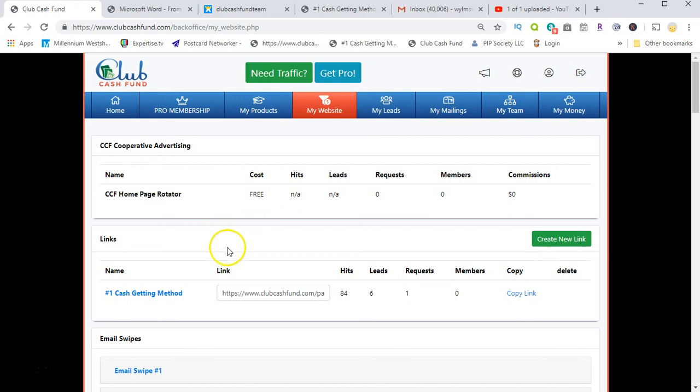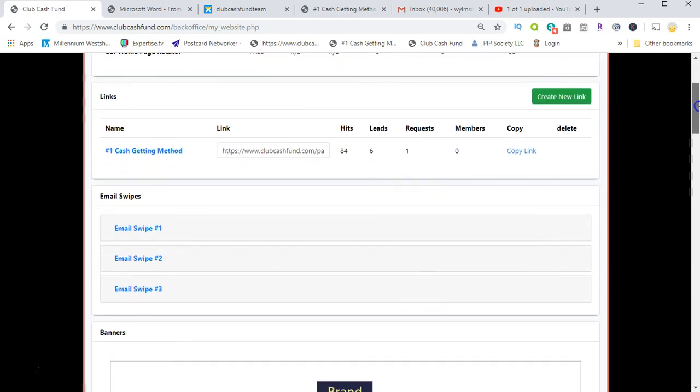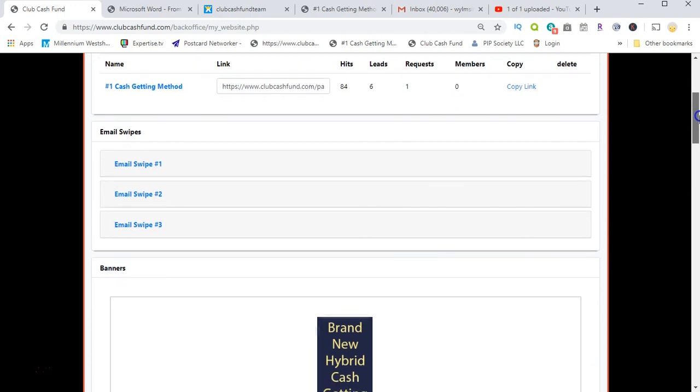When somebody goes through the company's website and they get a referral, you share in that referral income. It gives you all the stats. As you can see, this website has 84 hits so far, six leads, and one person requested a kit. This is where you go to copy your link and share it.